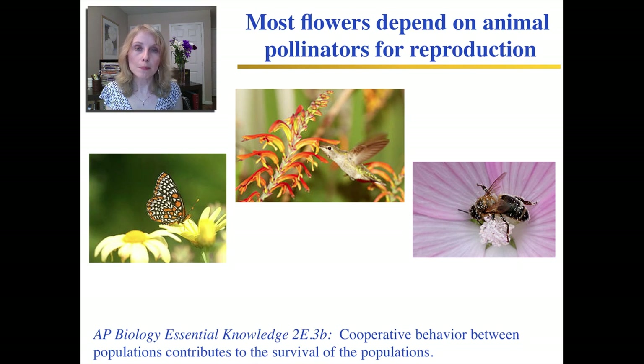The great majority of flowering plants actually depend on animal pollinators to help them spread the pollen to the carpels so that fertilization can happen. This is a great illustrative example of one of the AP Biology Essential Knowledge Statements: different species sometimes need to cooperate to ensure the survival of the species. The plants benefit because they can reproduce.